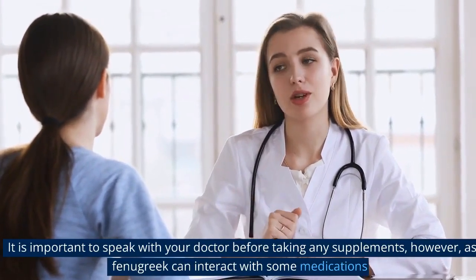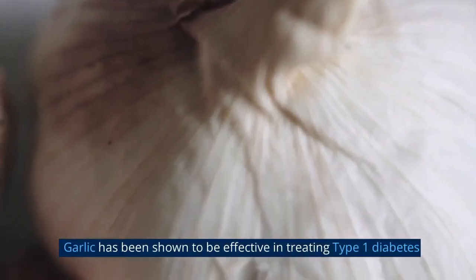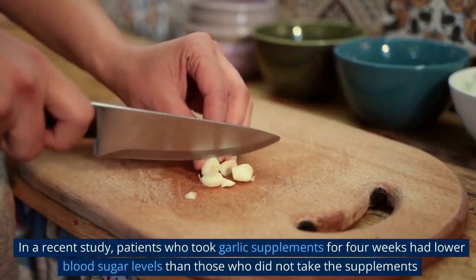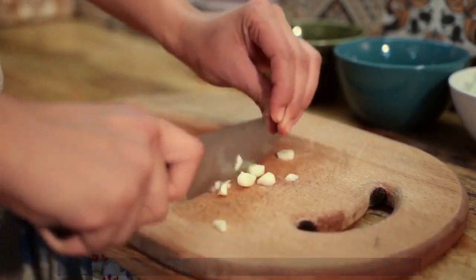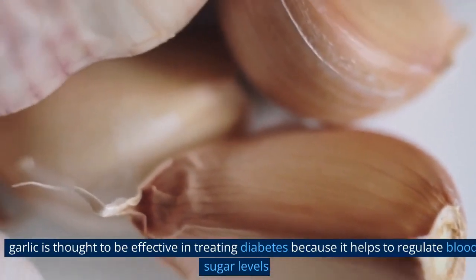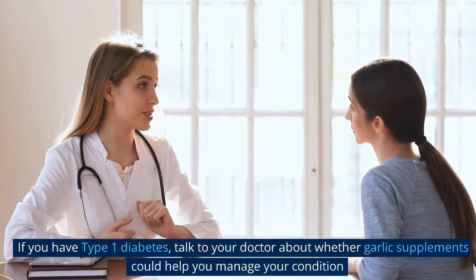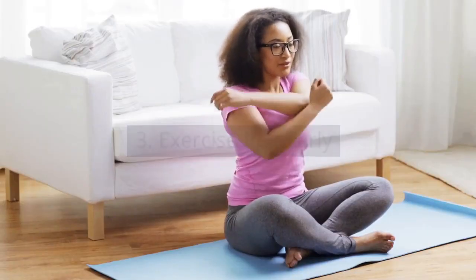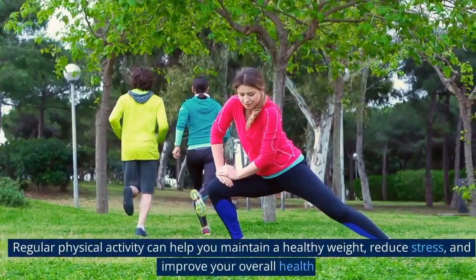It is important to speak with your doctor before taking any supplements, as fenugreek can interact with some medications. Garlic has been shown to be effective in treating type 1 diabetes. In a recent study, patients who took garlic supplements for four weeks had lower blood sugar levels than those who did not take the supplements. Garlic is thought to be effective because it helps to regulate blood sugar levels. If you have type 1 diabetes, talk to your doctor about whether garlic supplements could help you manage your condition.